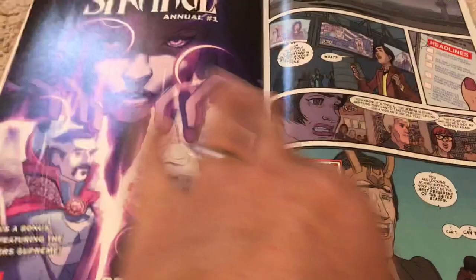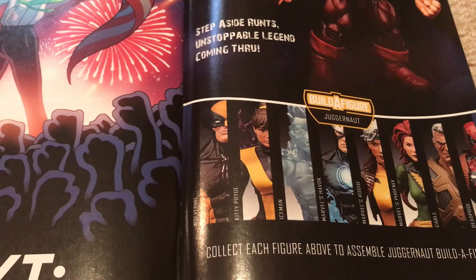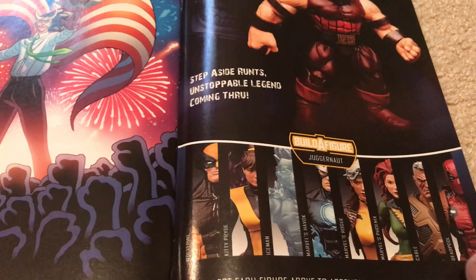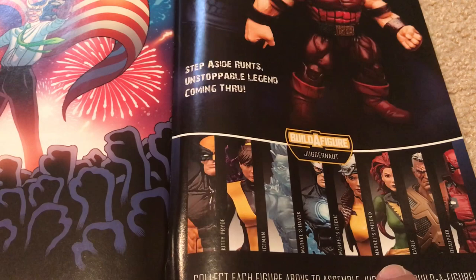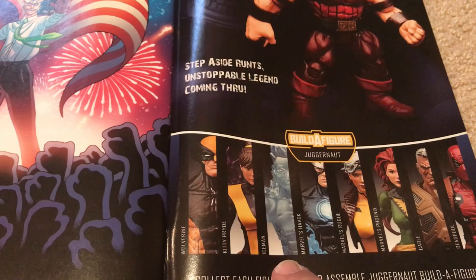Oh, look at that Juggernaut figure — wow. This has got to be the builder figure for this wave. It looks like a good wave: Deadpool, Rogue, Phoenix, Cable — kind of looks like Josh Brolin — Havoc, Iceman, Kitty Pryde, and this Wolverine. I think that's a terrific builder figure, especially if his helmet comes off.